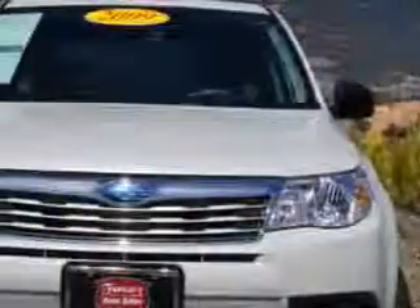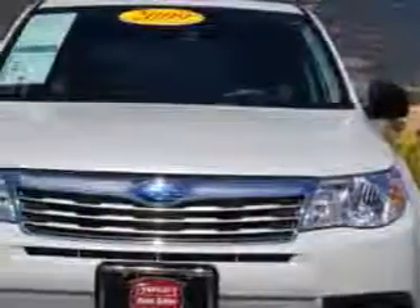Check out this satin white 2009 Subaru Forester SUV all-wheel drive, equipped with a four-cylinder engine and an automatic transmission.